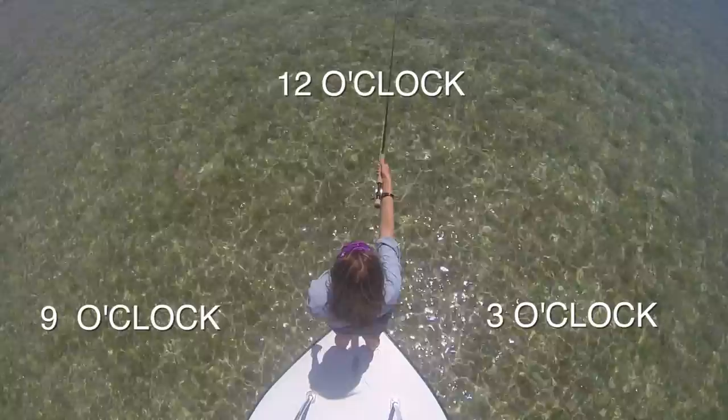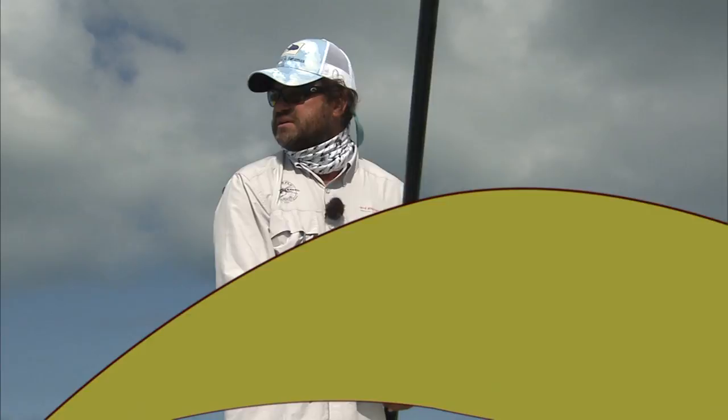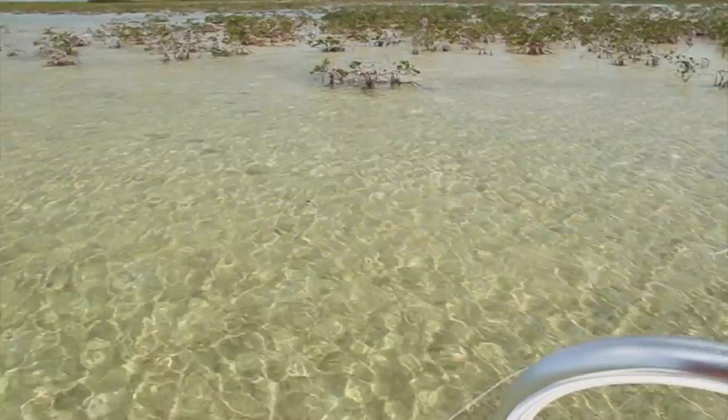Today, because it's so calm, we're going to have to lead the fish a little bit more than usual, because they will see the line coming and they'll hear it. We want to lead them about six or eight feet. I have three fish over at 10 o'clock, 50 feet, 10 feet off the shoreline. This is where you need to use that haul. Put it right in front of them.